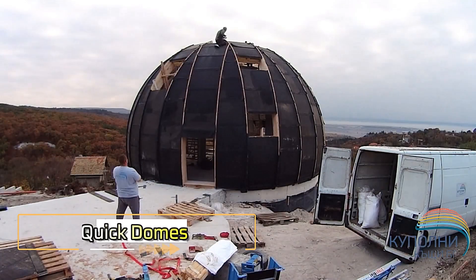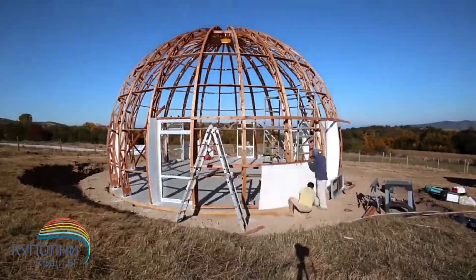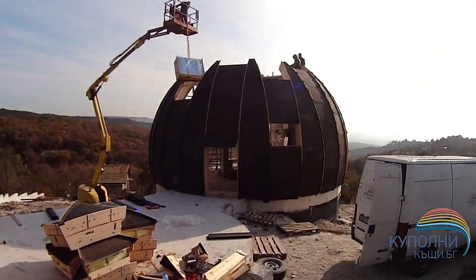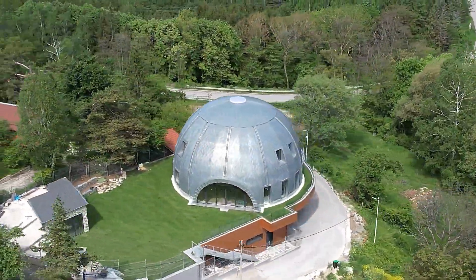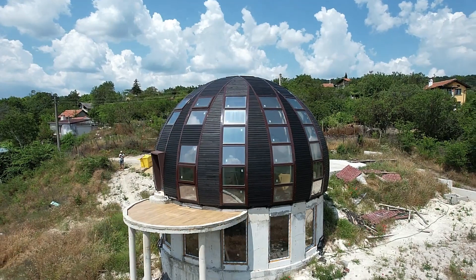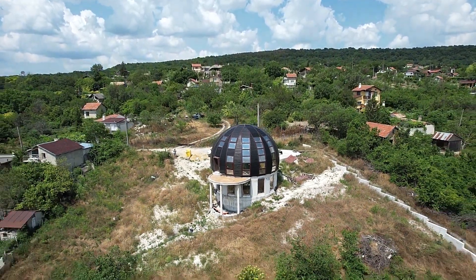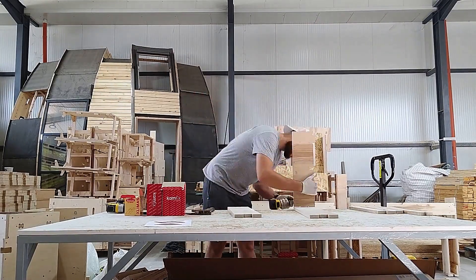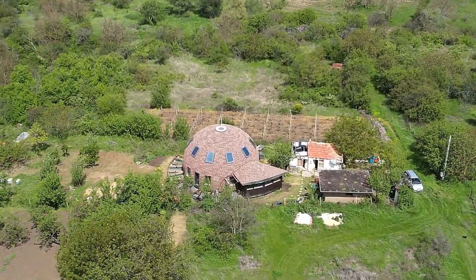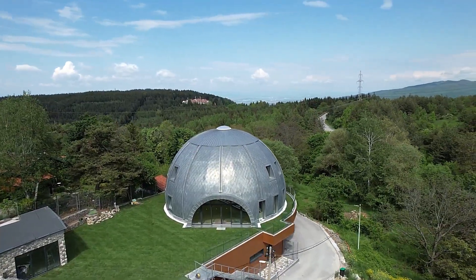Quick Domes are revolutionizing the construction industry with their rapid deployment and versatile design. These modular dome-shaped structures can be set up in a fraction of the time compared to traditional buildings, making them ideal for various applications, from emergency shelters to eco-friendly homes. Constructed from durable materials, Quick Domes provide excellent insulation and can withstand harsh weather conditions. The design allows for easy transportation and assembly, with each dome customizable to meet specific needs. Whether used for temporary housing, outdoor events, or sustainable living, Quick Domes offer a unique and practical solution for modern construction challenges.